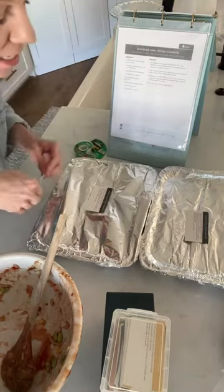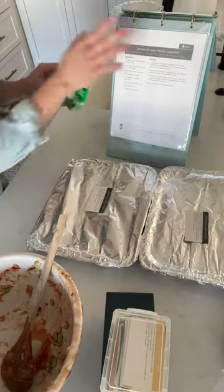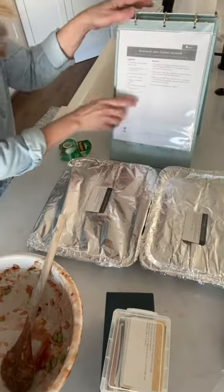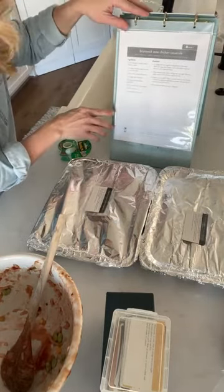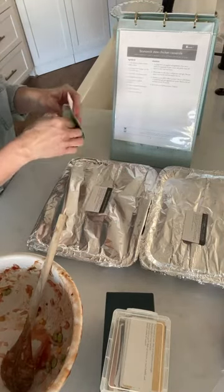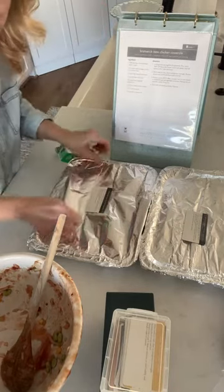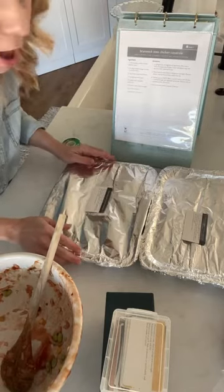So this is the Brunswick chicken stew casserole. For anybody curious about the recipe easel — if you buy it on its own it comes with one set of menu plans as PDF files you print at home. If you get the bundle I'm linking to right now, you get the binder and all seven of our menu plans. You will be good to go!